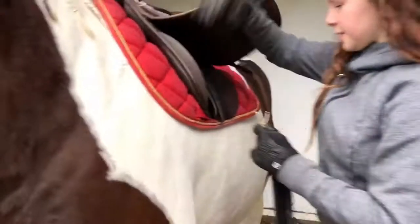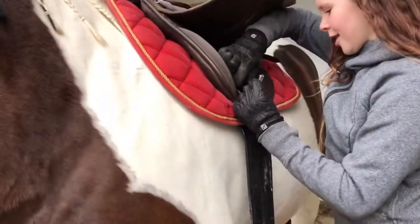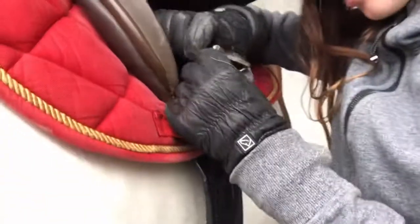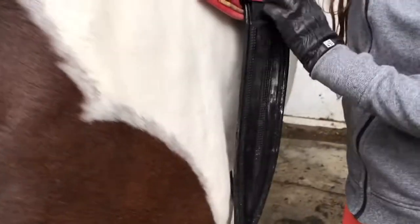I'll just put the elastic side on the left side. Yes, I know I'm not riding in a dressage skirt either. All the dressage riders watching this are going to be coming at me like, 'What the hell are you doing?'